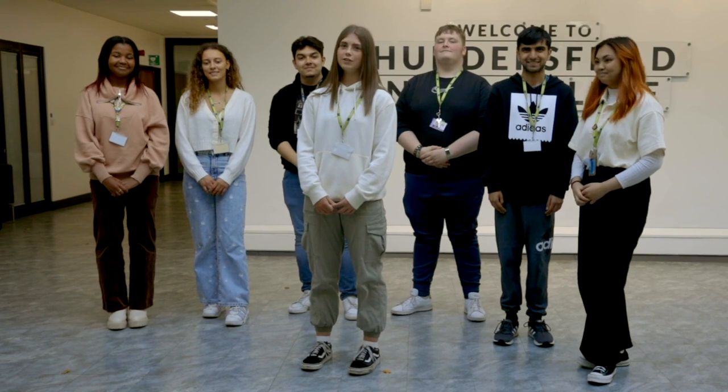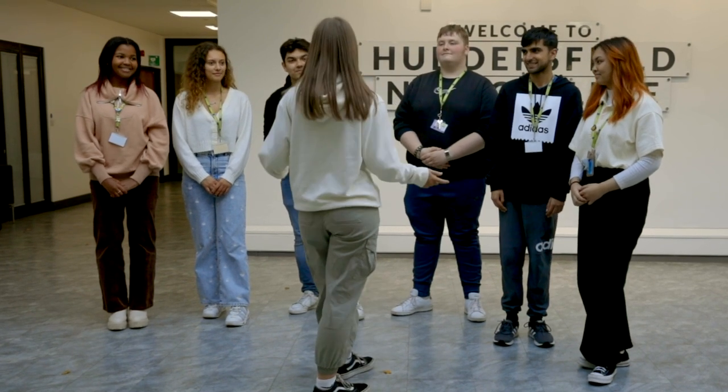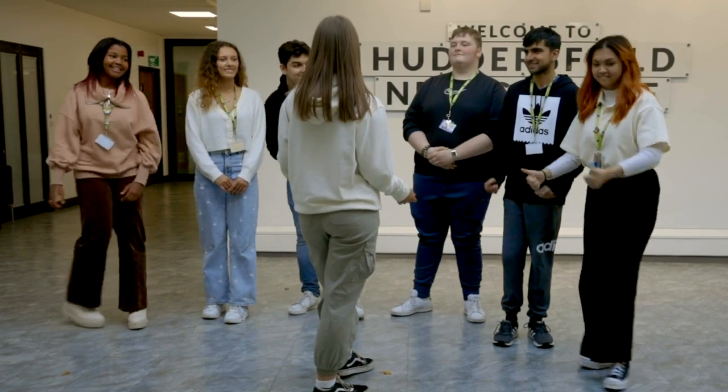Hi, welcome to the Huddersfield New College Student Takeover. I'm Izzy, one of the head students here. We're going to take you on a little journey around our college and tell you a bit more about the place. Let's go find the rest of our student council.